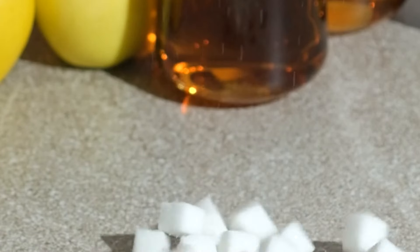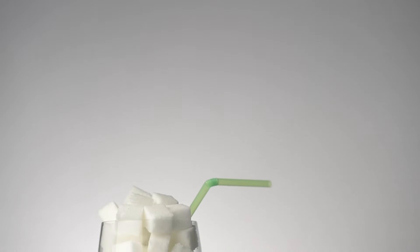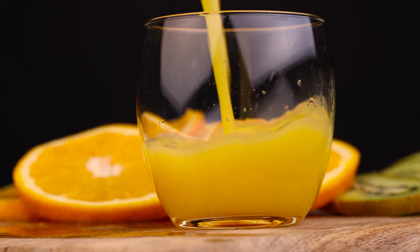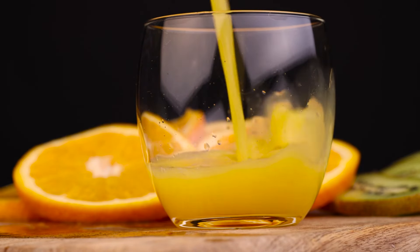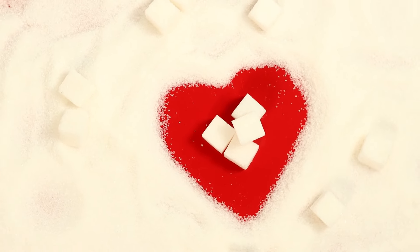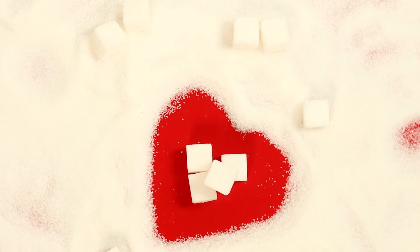Moreover, many commercially available fruit juices contain added sugars or sweeteners, further increasing their sugar content. Even juices labeled as 100% fruit juice can have as much sugar as a can of soda. For example, a typical 12-ounce glass of orange juice can contain around 21 to 24 grams of sugar, which is approximately 5 to 6 teaspoons. This high sugar intake can have numerous negative health effects, including dental issues, increased fat storage, and metabolic disturbances.